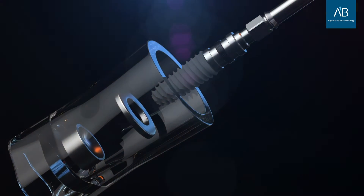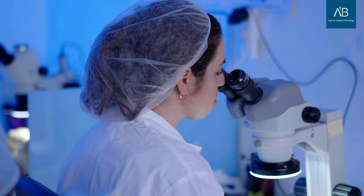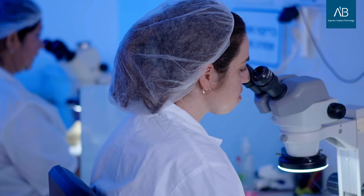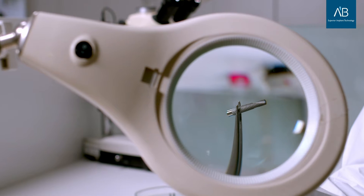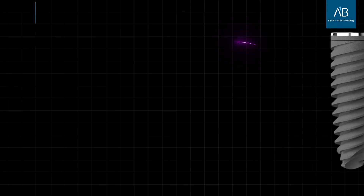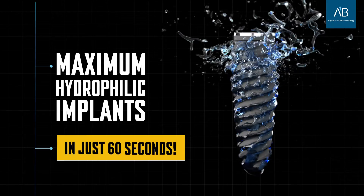In the dental world, the quest for the perfect implant is never-ending. And here at AB Dental, we never stop looking for that perfection. By utilizing innovative plasma technology, we are able to provide you with the last word in dental implantology — maximum hydrophilic implants in just 60 seconds.